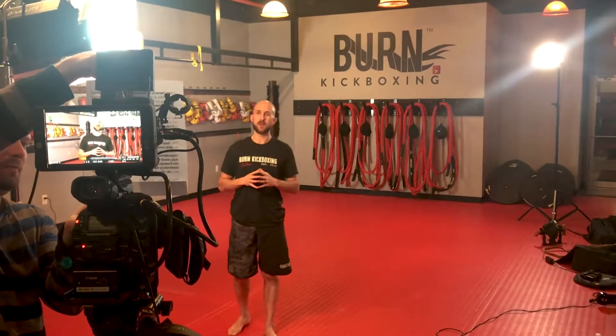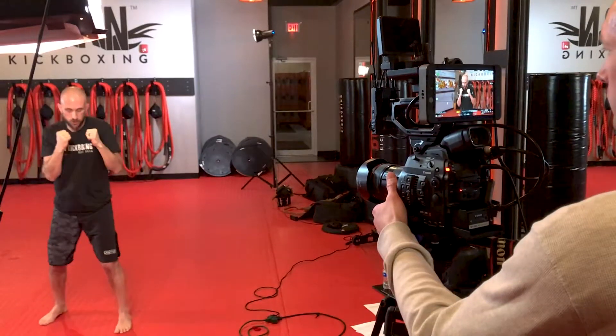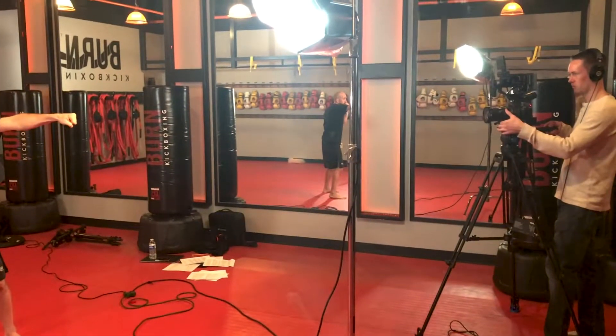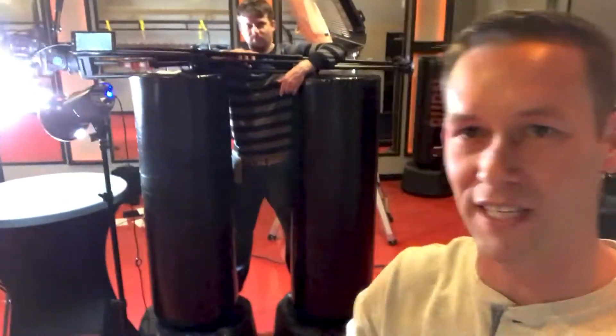Next we're going to shoot a 22-second promo video and we're thinking outside the box on this one. We wanted to get a shot straight down on the table, but with my tripod I can't shoot straight down. So we came up with a rig — we put the tripod on top of some bags and positioned it over the table. Check it out.